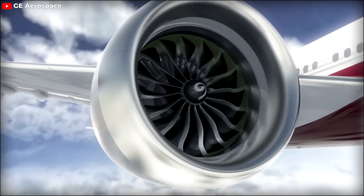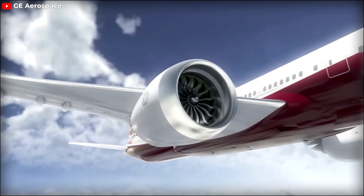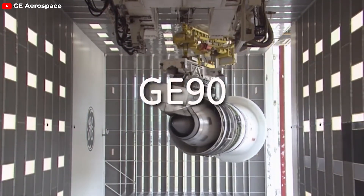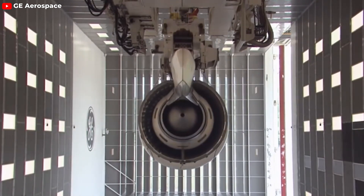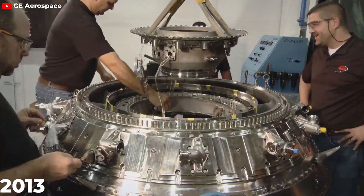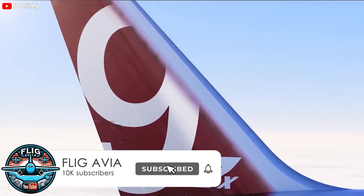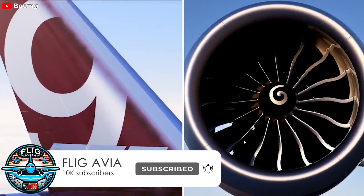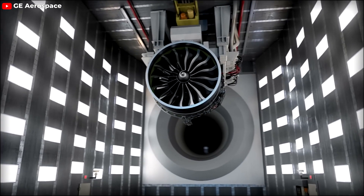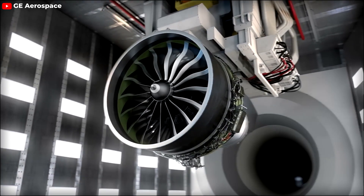General Electric's GE9X is the powerhouse behind Boeing's latest long-distance jet, the 777X. Drawing from the successful designs of the GE90 and GENX, the GE9X is engineered to set a new standard in aviation performance. It is manufactured in the city of Auburn, Alabama. This formidable turbofan jet engine was conceived in 2013 and is specifically designed for Boeing's 777X wide-body airliner. Holding the title of the world's largest and most powerful jet engine, the GE9X is distinguished by its colossal fan, which measures 134 inches in diameter, and is capable of generating an astounding 105,000 pounds of thrust.